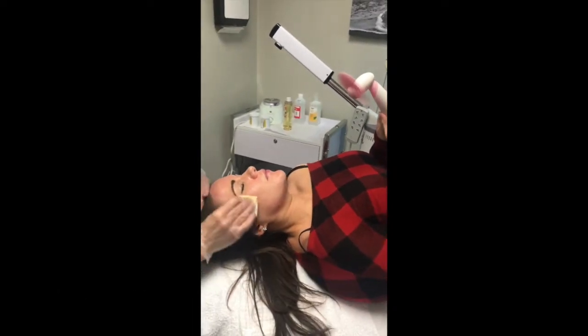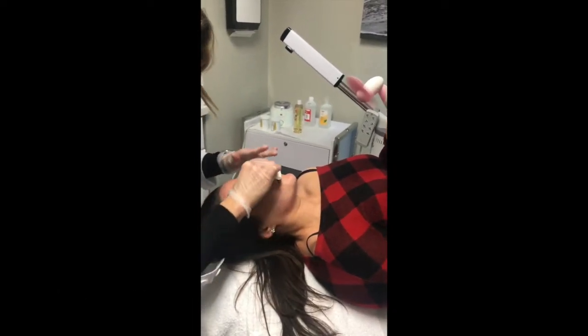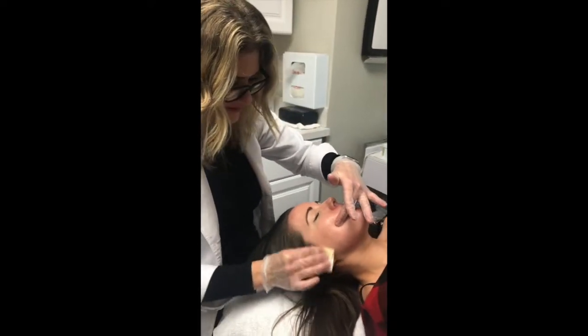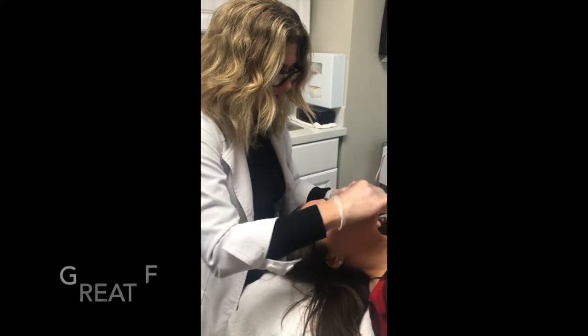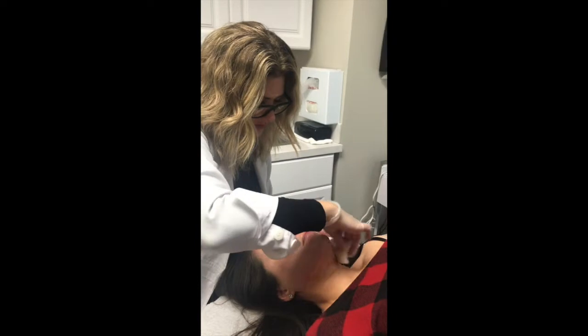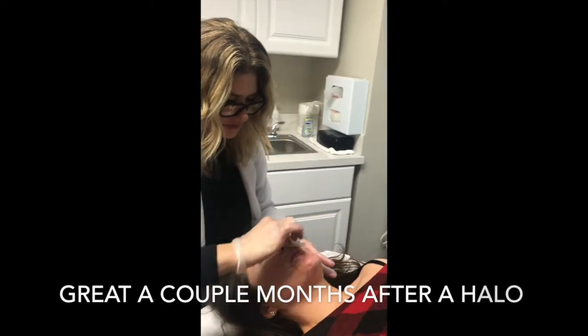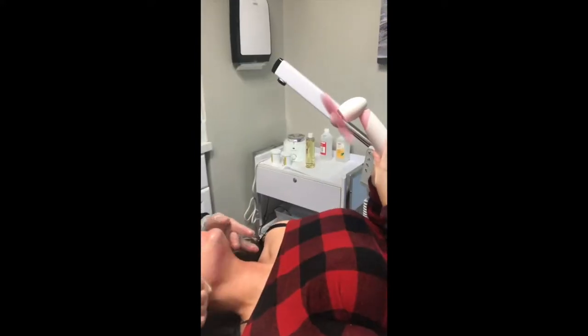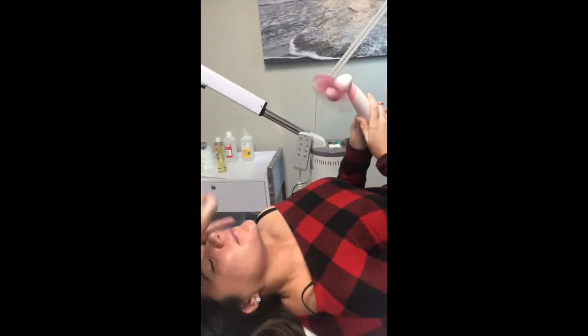We use this a lot as general practice for skin conditioning and also maintenance. Karen recently had a Halo, so we're trying to maintain the results from her Halo with these light peels.